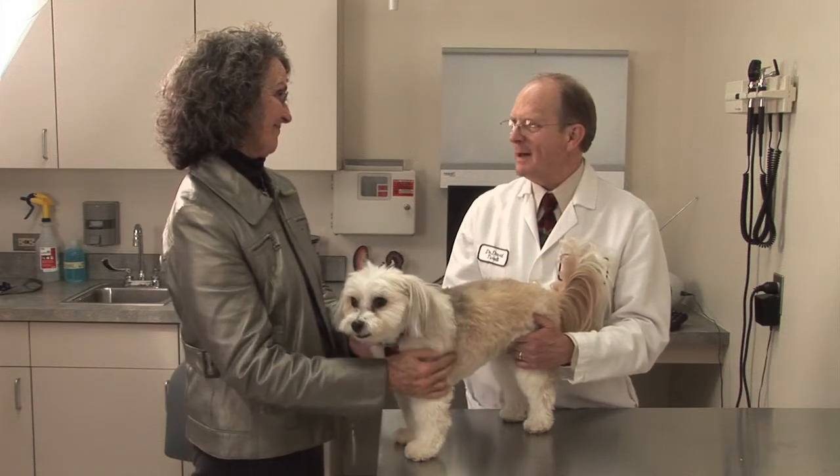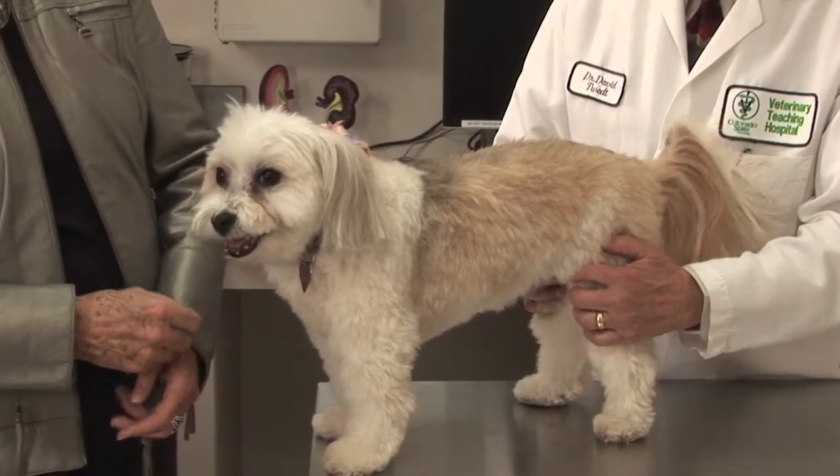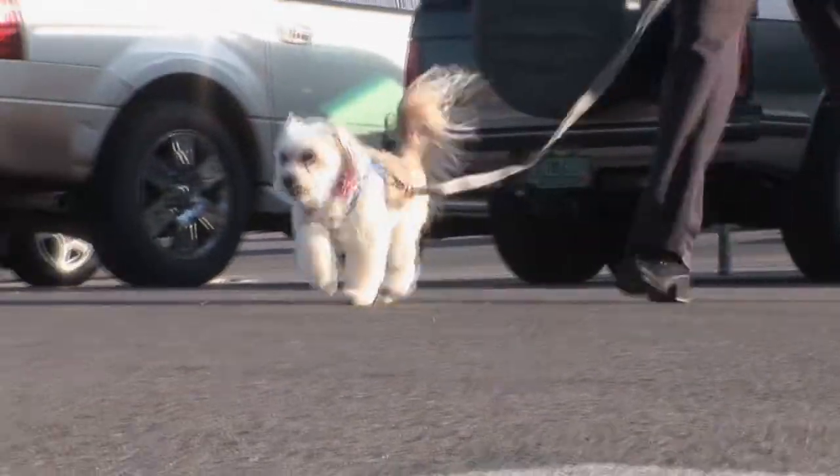Good news: we got the blood test back and Hattie's liver enzymes are just fine. Kind of a miracle, isn't it? Hattie's nickname these days is Miracle Dog.